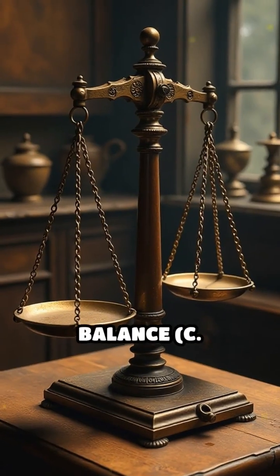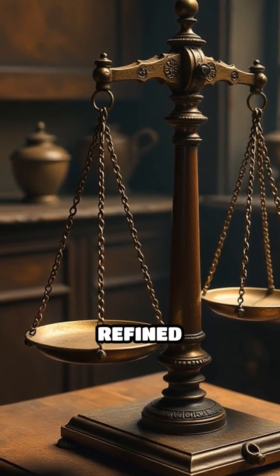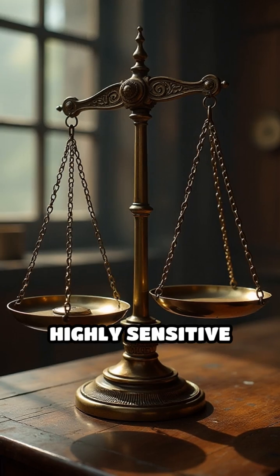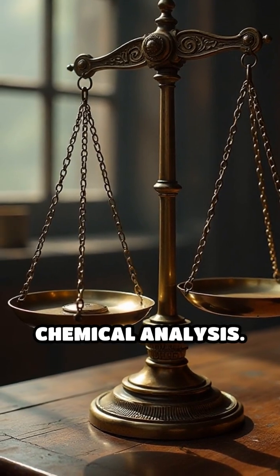Number 3: The Analytical Balance, circa 1850s. Developed by Joseph Black and refined throughout the century, this highly sensitive scale allowed chemists to measure mass with unprecedented precision, enabling accurate chemical analysis.